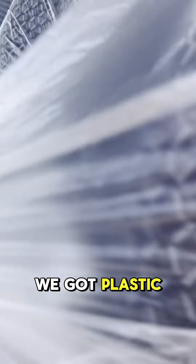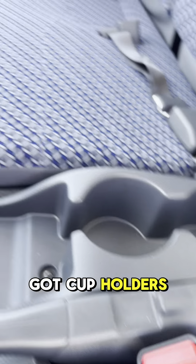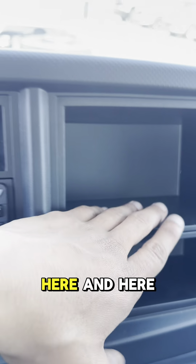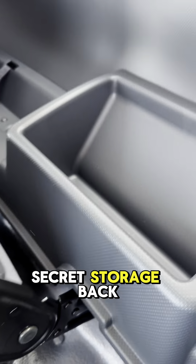Onto the inside of this truck, we got plastic over the seating because it is a brand new truck. You got cup holders right there, cup holders right here. We got a place to throw your cards. Storage right here, here, and here. We got extra storage up here and here. We got a secret storage back here and it also comes with cruise control.